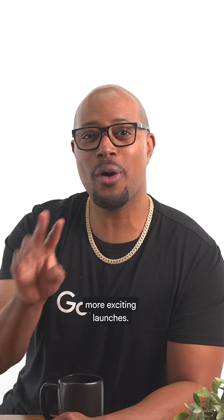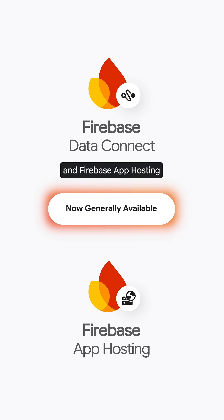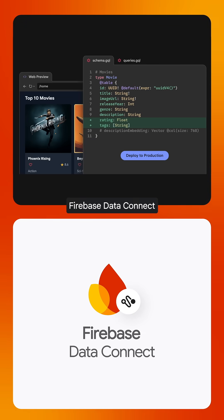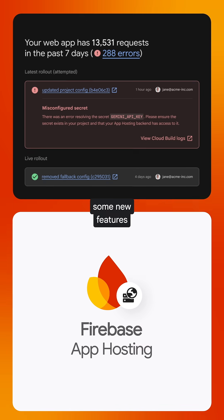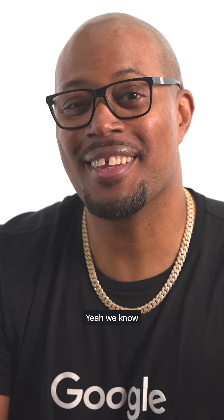Here are two more exciting launches. Firebase Data Connect and Firebase App Hosting are now generally available. Firebase Data Connect offers the robust reliability of Google Cloud SQL and TypeSafe SDKs in Firebase. And when you're ready to deploy that great full-stack app, look no further than Firebase App Hosting. We even added some new features, like being able to deploy with a single line.